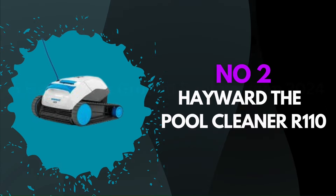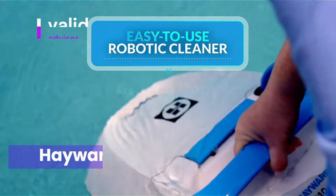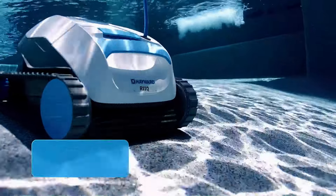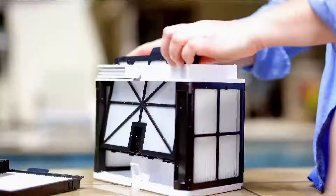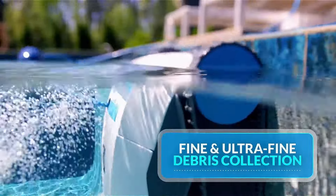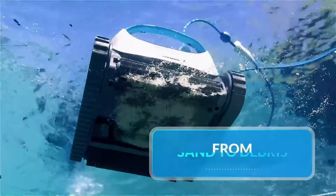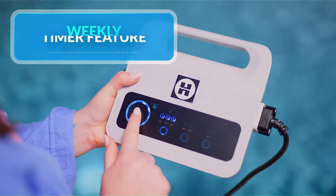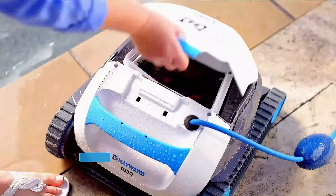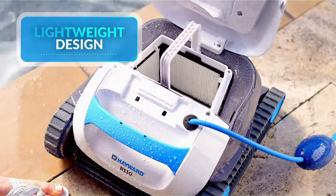Number 2: Hayward The Pool Cleaner R110. The Hayward The Pool Cleaner R110 is a standout in the realm of automatic pool cleaners, delivering exceptional performance and an array of features that cater to both residential and commercial pool maintenance needs. This robust cleaner boasts patented self-adjusting turbine vanes, which ensure maximum power at any flow, allowing for superior debris management. Its ability to maintain constant suction power means it can effortlessly handle various debris sizes, from leaves to sand, making it suitable for diverse pool environments. The R110 is also equipped with advanced tire treads, enhancing its climbing ability and enabling it to navigate obstacles with ease, ensuring a comprehensive clean from floor to walls.